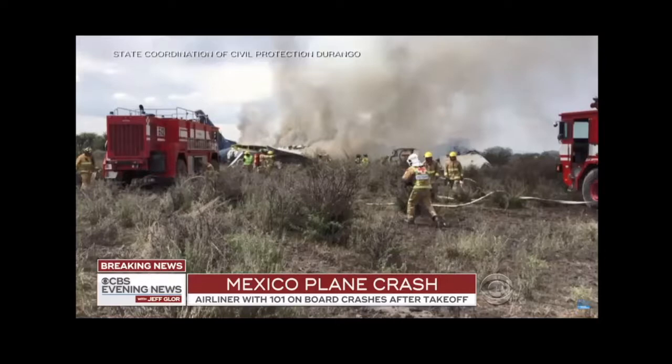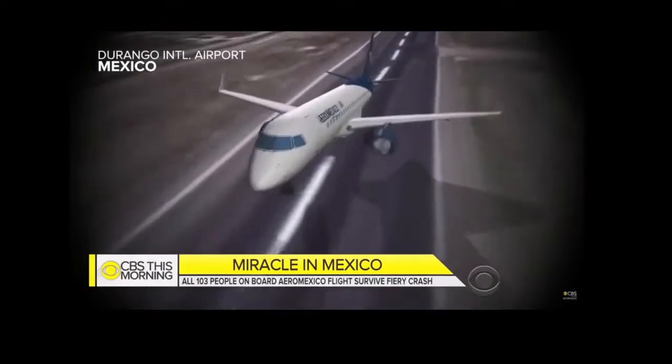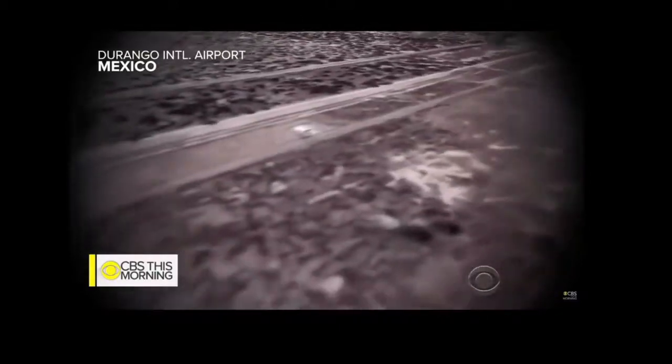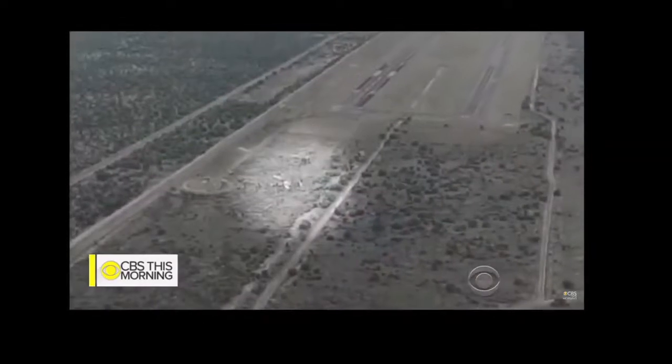The crash happened in Mexico's northern state of Durango; the flight was headed to Mexico City. Durango's governor says the plane made it off the ground but was hit by a gust of wind as it left the runway, causing it to land abruptly on its left wing and forcing the engines to catch fire, just a few hundred yards from takeoff.